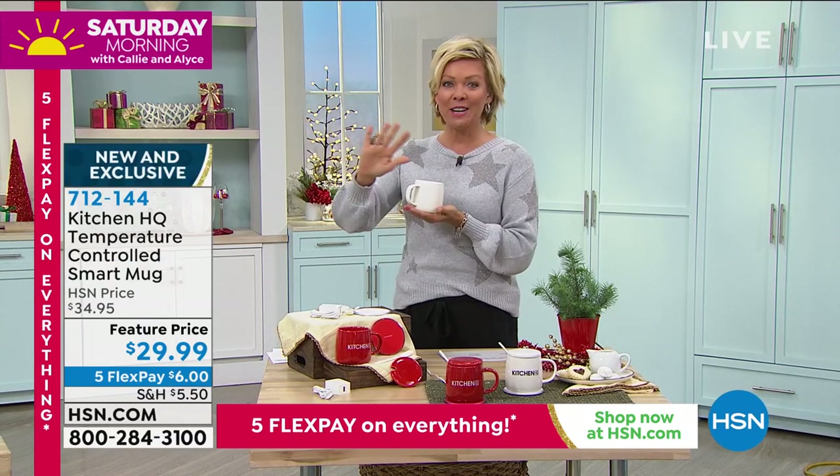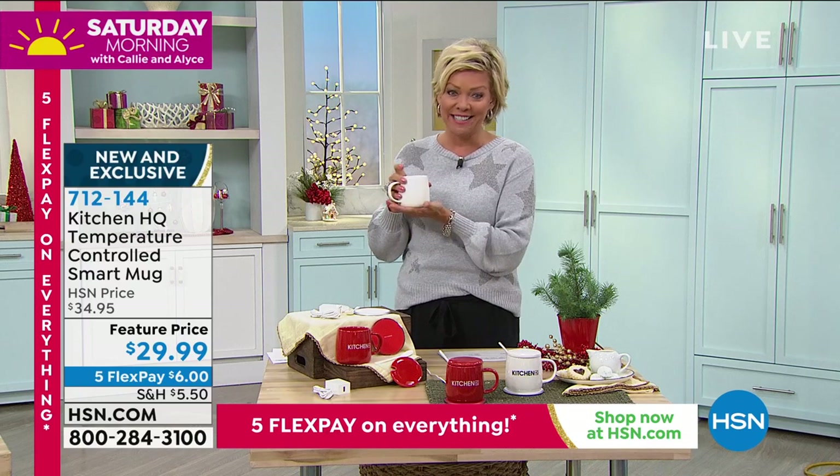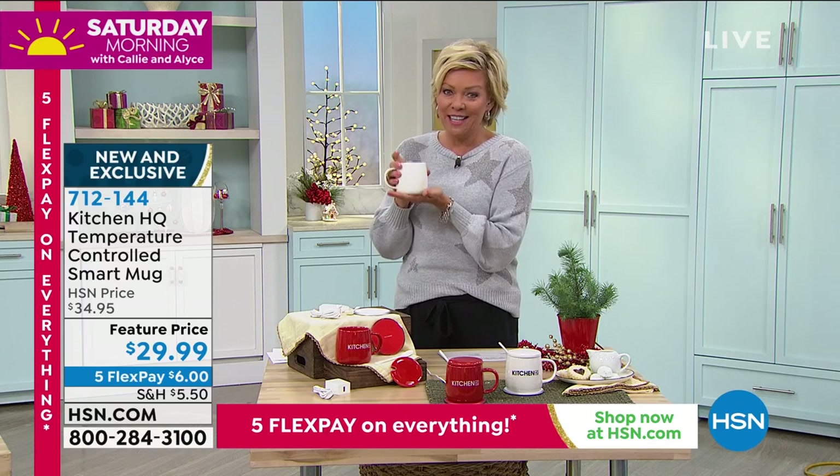Brand new, first airing ever on HSN, and a special featured price, of course, also on FiveFlex. So it's $6 to get this as a great gift.